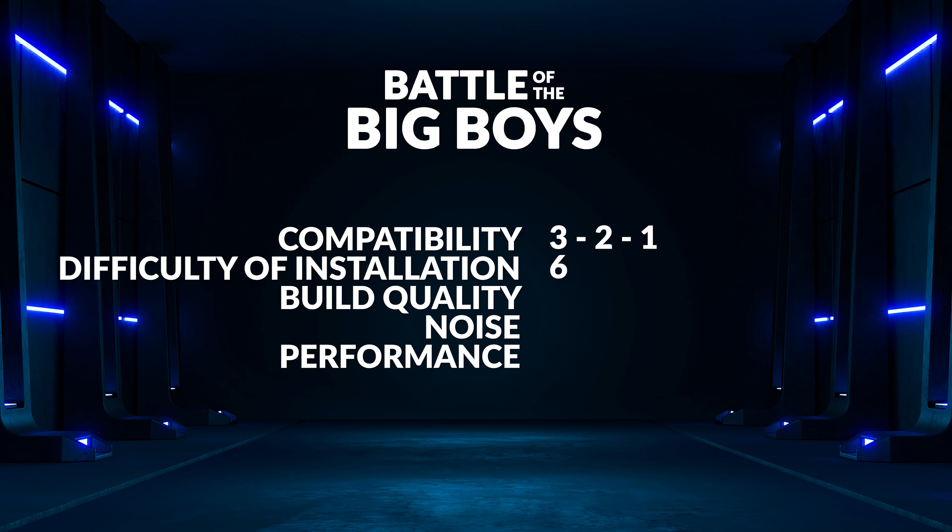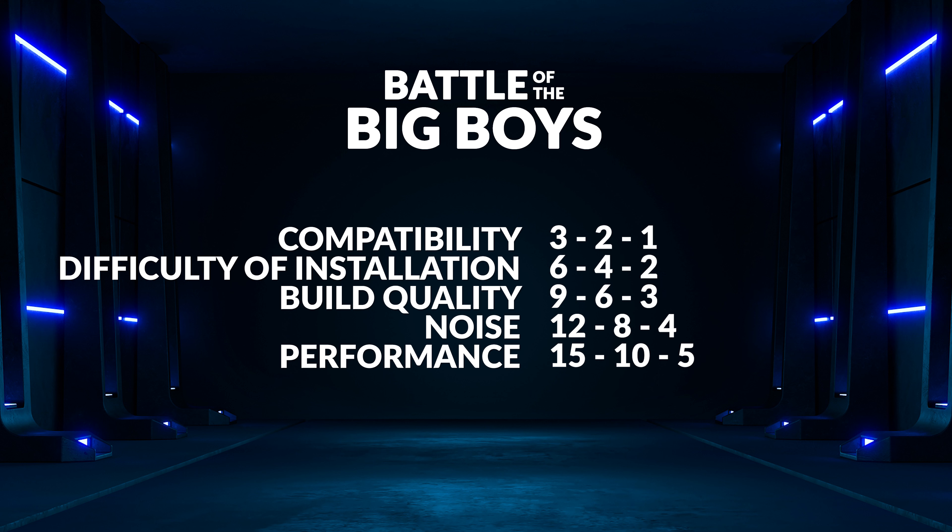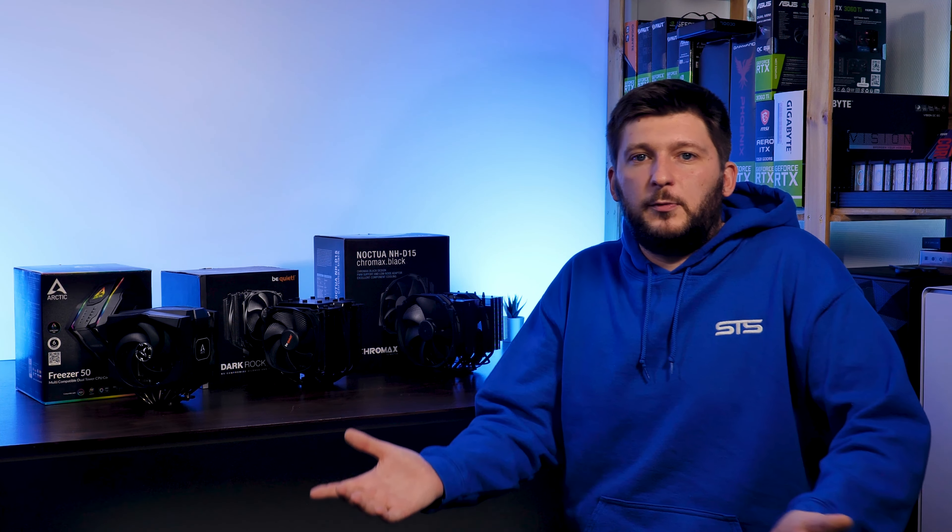For difficulty of installation we start off with a maximum of six points, followed by four for second place and two for the last one. This pattern then continues with nine, six and three for build quality, all the way up until we have a maximum of 15 points for performance. This kind of point distribution makes total sense — performance should be worth more than raw noise, and raw noise should be worth way more than build quality.